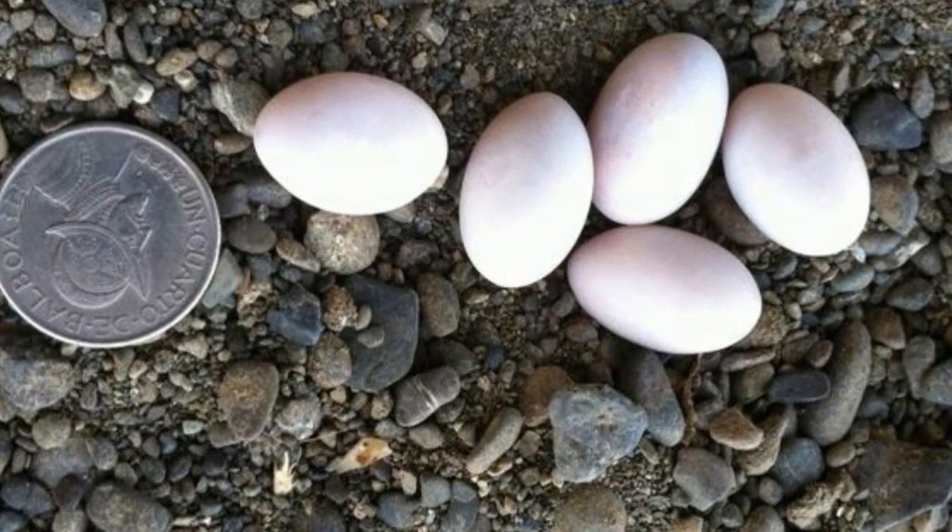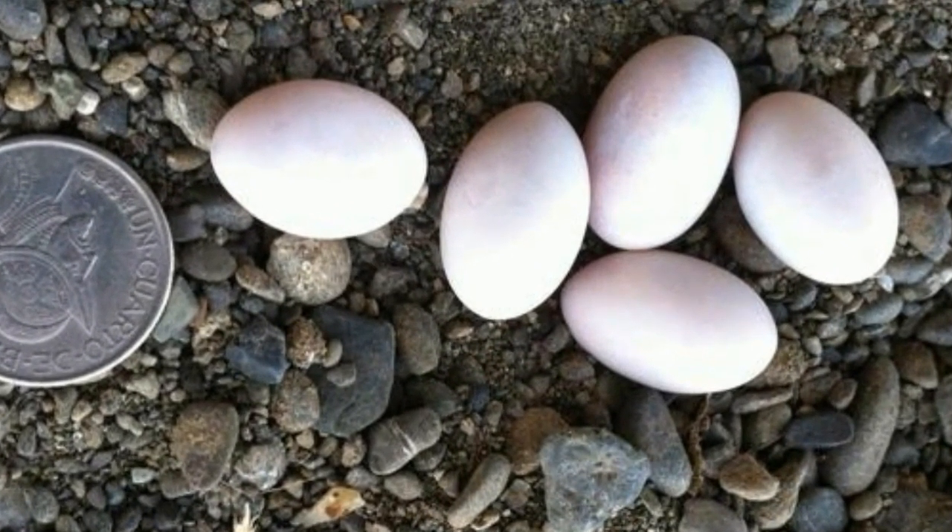Weird eggs a man finds inside a log suddenly hatch in the palm of his hand.